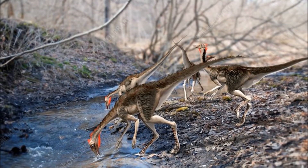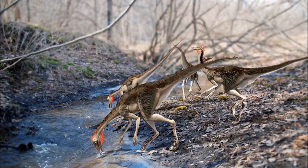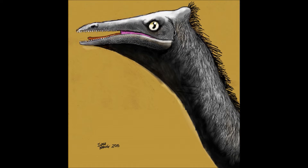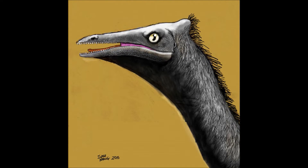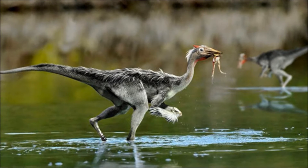Pelicanemimus is an early ancestor of the ornithomimosaurian group, a family that will spread across the northern continents and produce many species. Unlike its more ostrich-like descendants, Pelicanemimus still has teeth in its beak — a holdover from its more carnivorous origins. Pelicanemimus do eat plants, however to survive they also need meat.